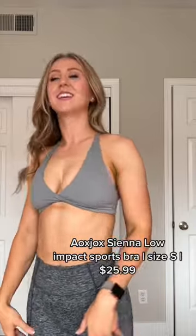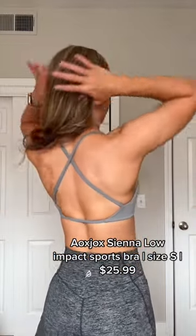Okay, this one is so flattering, super cute, and has an awesome strappy back, but obviously not great coverage and I was kind of falling out.